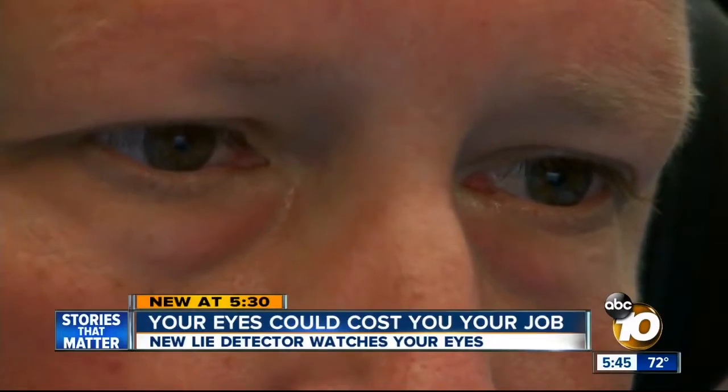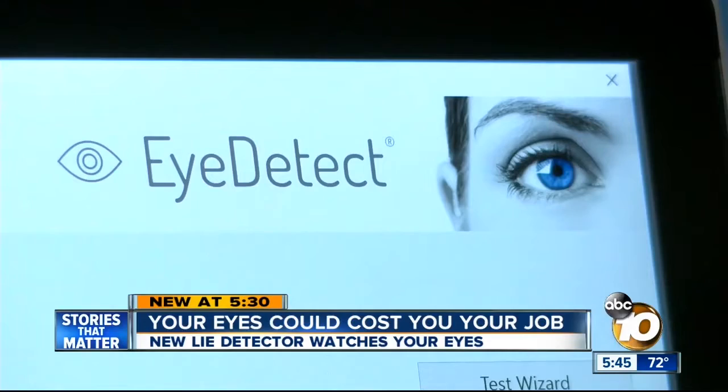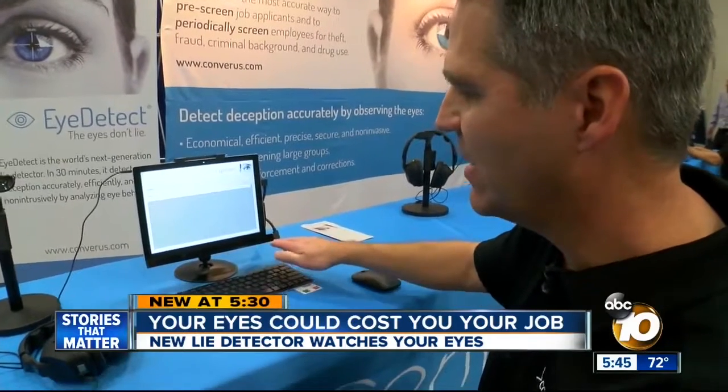The eyes can reveal so much — like if someone is lying. That's the premise of iDetect, a digital lie detector that put me to the test. This is really the key element down here.